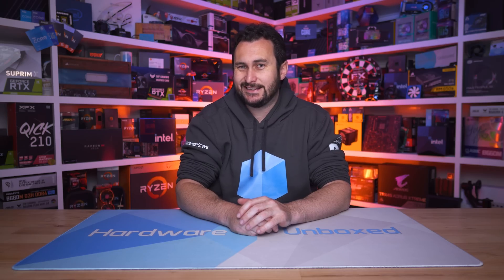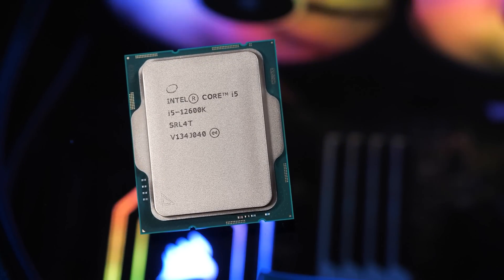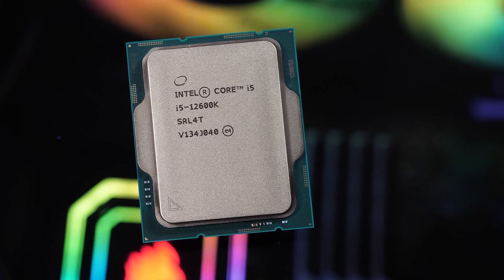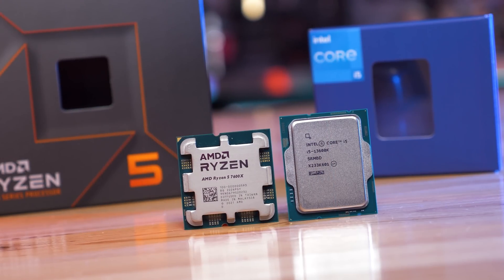Moving past those options we land on the Core i5-12600K, 13600K, 12700K, 11900KF, and Ryzen 5 7600X. The 11900KF at $355 makes no sense — the 11th gen Core i9 never really made sense — and the 12700K is now pointless as it costs more than the 13600K and is slower for everything. The 12600K at $280 seems like a reasonable deal but it's worse value than the 13600K for gaming and much worse for productivity, so the 12th gen Core i5 is also a write-off.